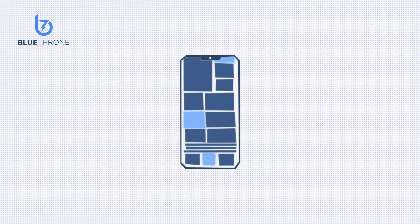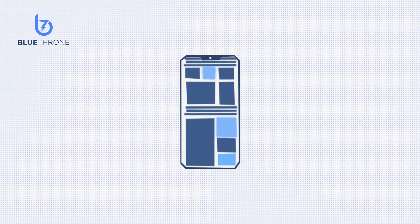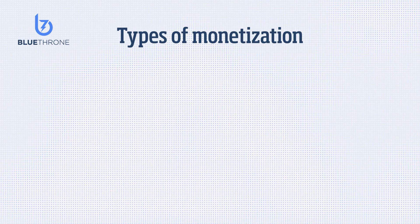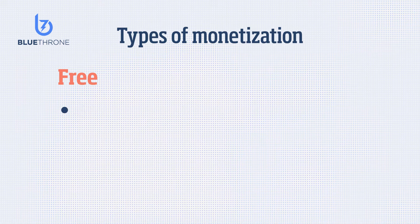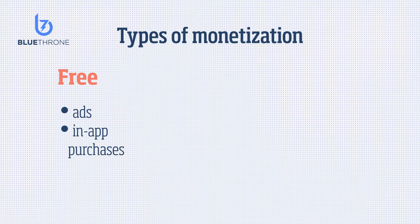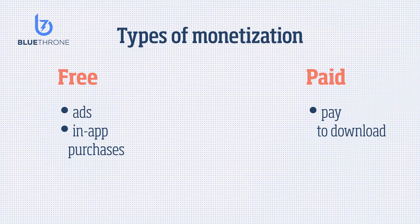We'll talk about actions you can take to improve the revenue that your iOS app makes. It's helpful to decide the method you're going to use to monetize your app. One method is to release the app for free and make cash through ads and in-app purchases.